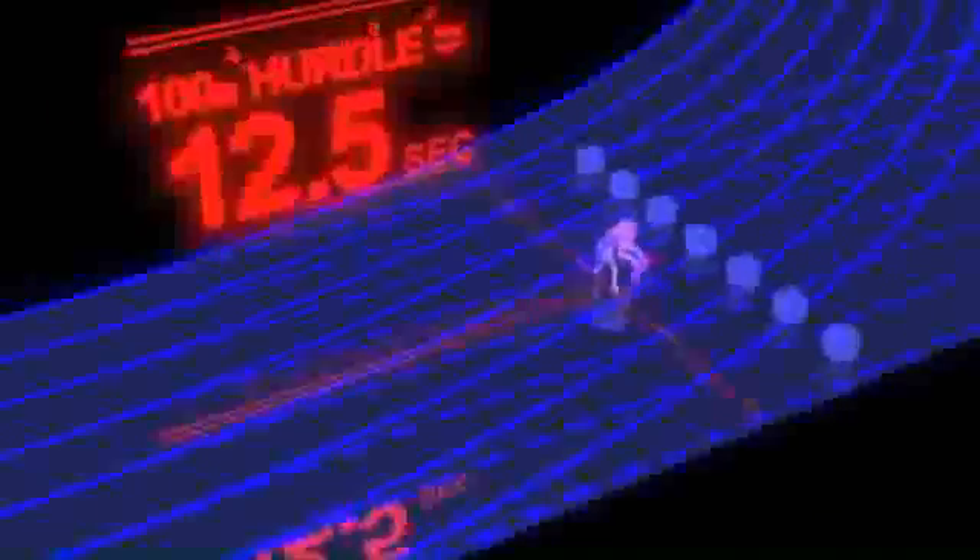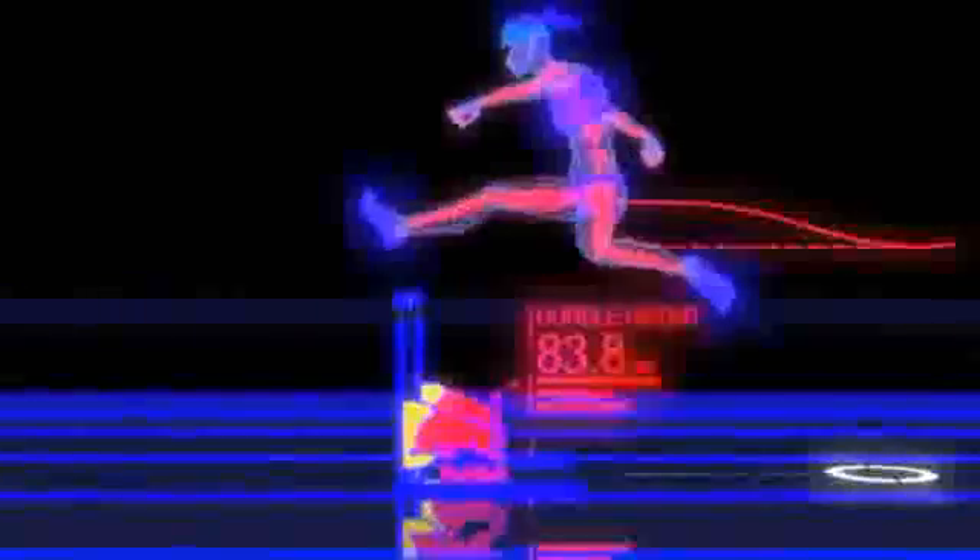Lolo runs the 100-meter course in about 12.5 seconds. It's 13.5 meters to the first hurdle, where Lolo reaches a speed of 8 meters per second. Her toe leaves the ground 2.3 meters from the first hurdle, but despite clearing the 83.8-centimeter hurdle, her center of mass rises less than 30 centimeters due to her efficient technique. She lands 0.6 meters past the hurdle and maintains a rhythmic pace of approximately 8.4 meters per second through the rest of the race.